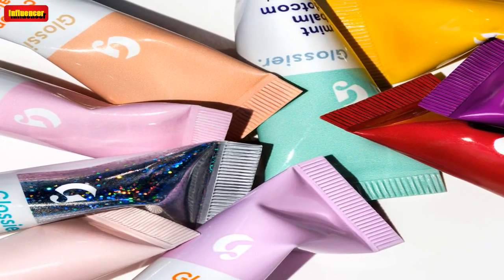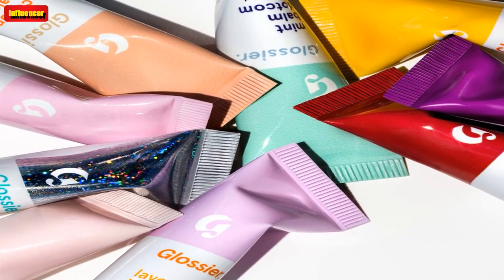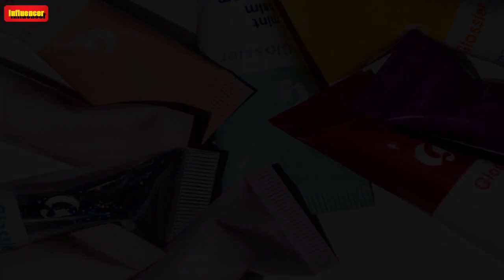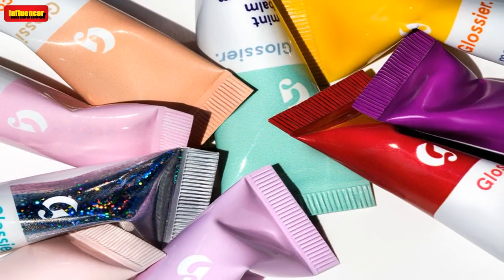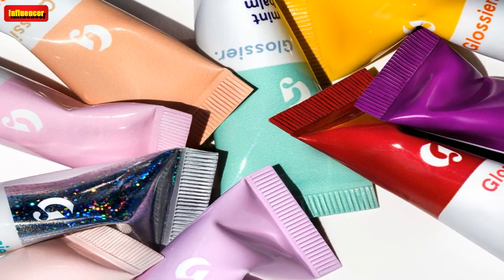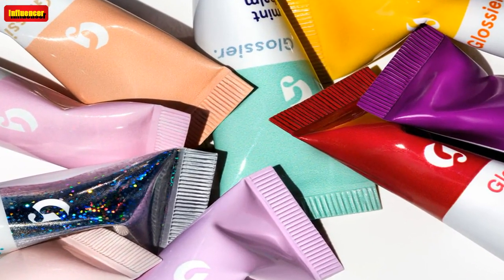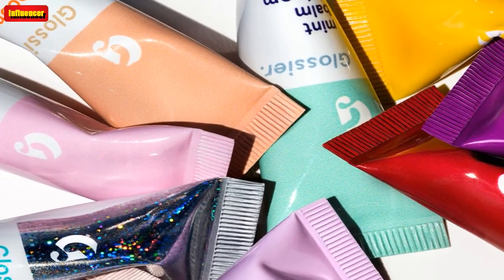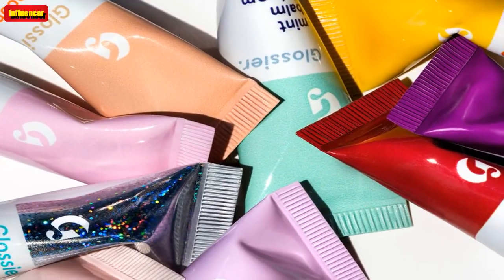This is not your average lip balm. If you're not familiar with the Glossier Balm Dot Com, just know that it's a cult favorite beauty product for good reason. It's a dermatologist-tested, cruelty-free, heavy-duty moisturizing lip balm that combines castor oil, beeswax, lanolin, capucca fruit extract, rice bran, rosemary leaf extracts and more to leave your lips feeling so smooth and glistening.